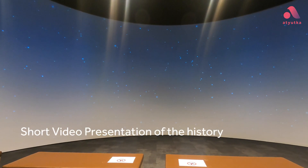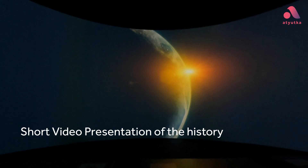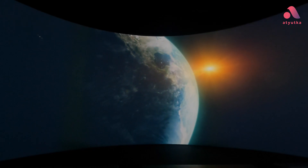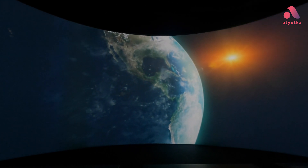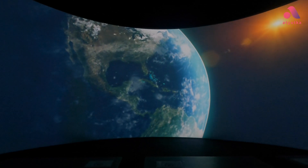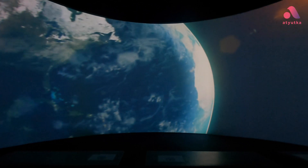A short video presentation explains details you may not have seen before. The Earth — a small blue planet with a single moon, circling a golden sun. The surface of this planet, our planet, consists of oceans and land. Look at the familiar shapes of the continents.